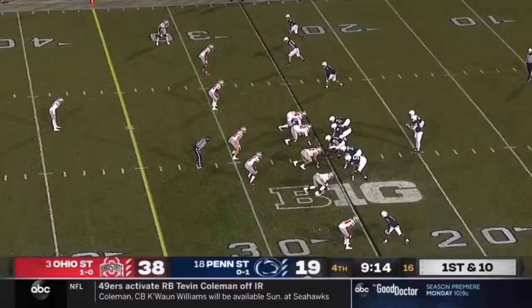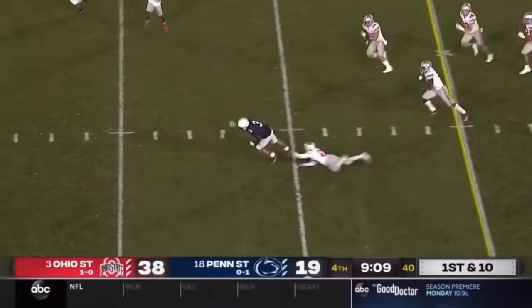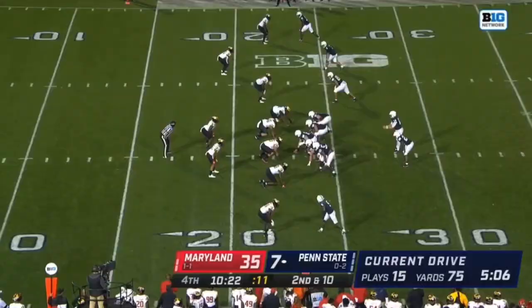Penn State trying to fight back here. Clifford escapes, delivers across the middle, and the catch is made by Washington. The freshman gets free and he gets into Ohio State territory.